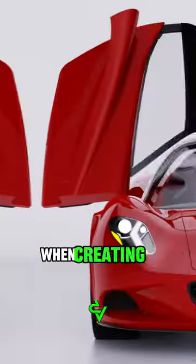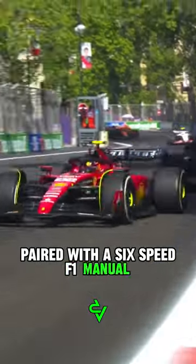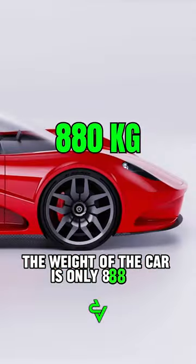In short, no spider will be harmed when creating a hypercar with a 1,000-horsepower Formula 1 V12 engine paired with a 6-speed F1 manual transmission. At the same time, the weight of the car is only 888 kilograms.